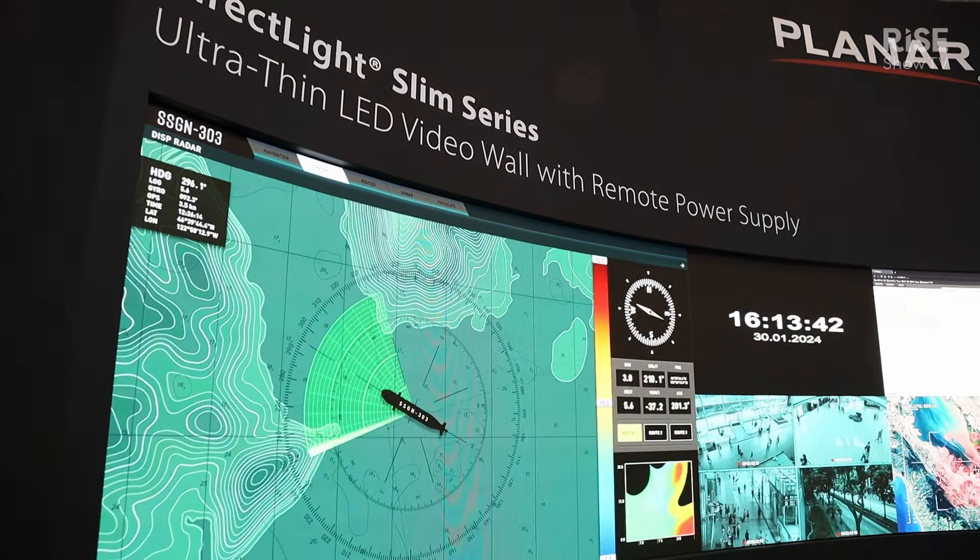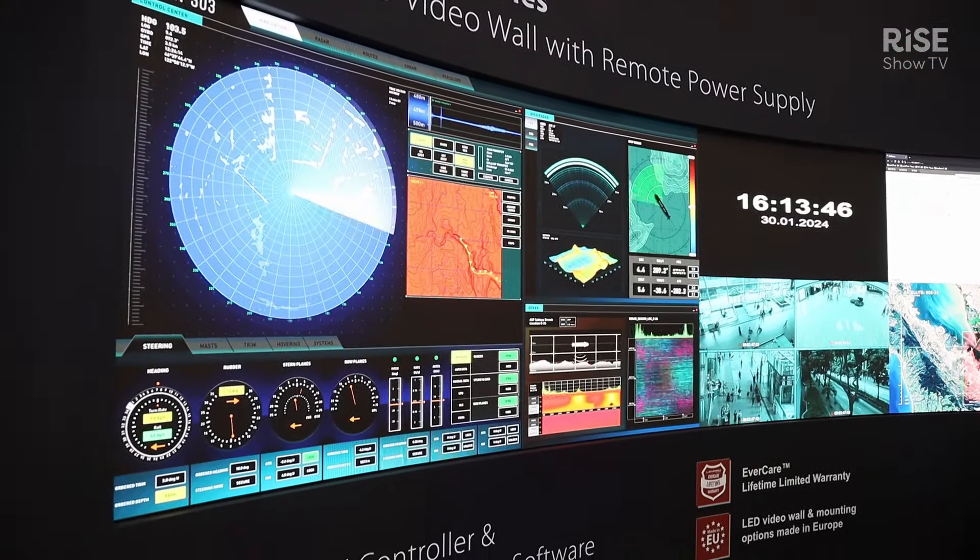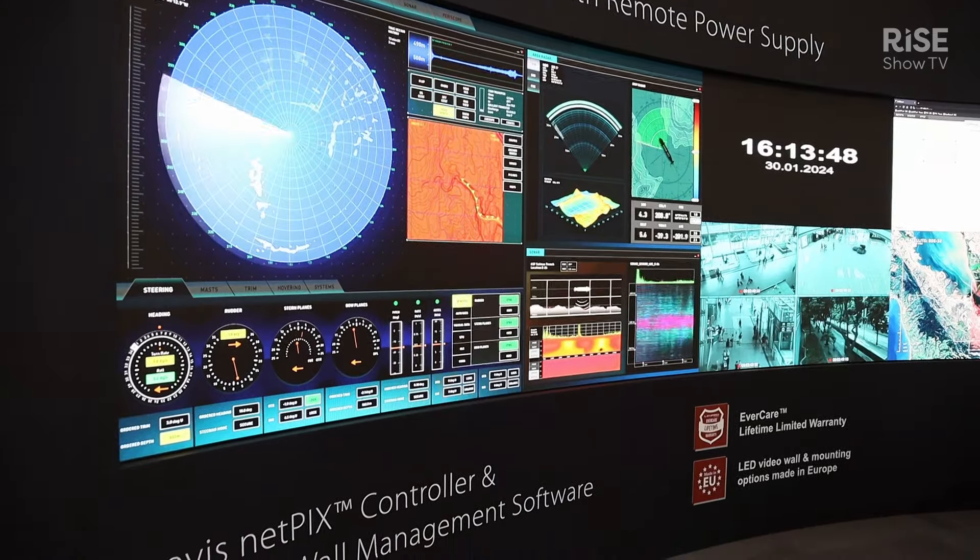Hi, my name is Chris Stange. Welcome to the Layart Euroboot here at ISE in Barcelona. We are excited to be here and we're also very excited to launch to you two of our new products, which is the DirectLight SIM — the screen which is behind me — dedicated for the control room market, broadcast market, and also for corporate and enterprise environments.